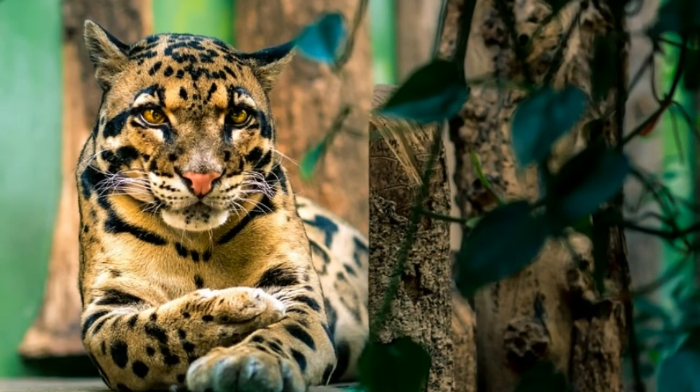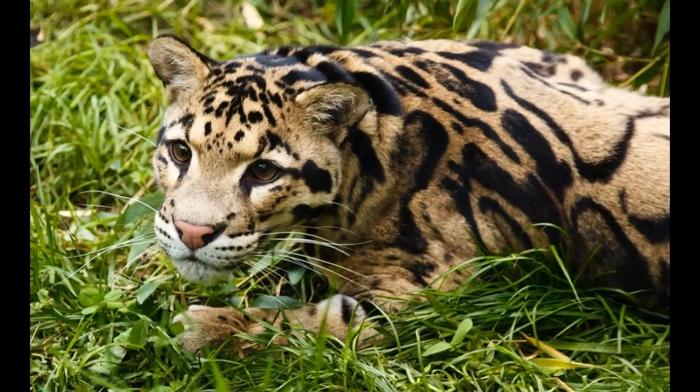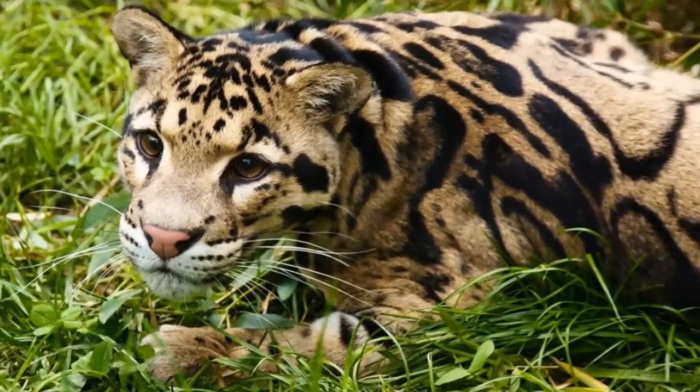After a meal, the clouded leopard rests high in the trees. Clouded leopards are territorial animals. The size of a territory can range from 50 to 120 square miles, and they mark it with urine and scratch marks on trees.